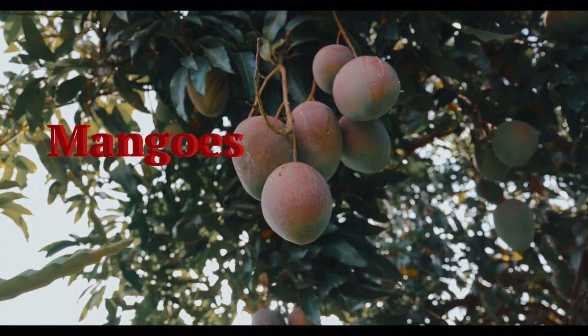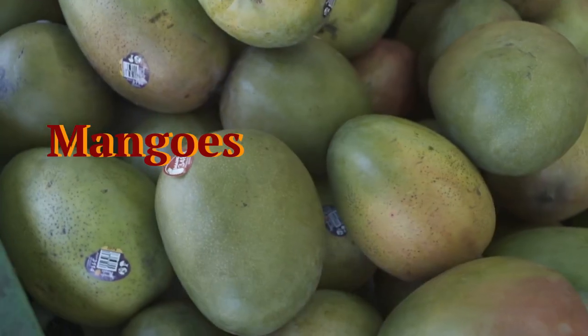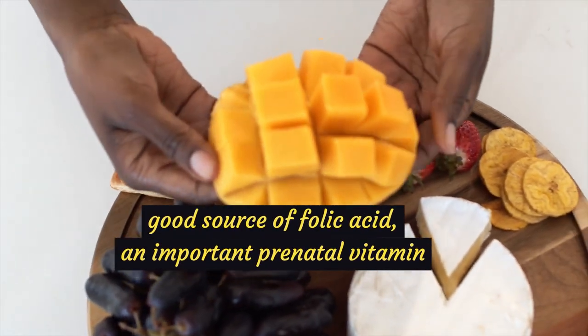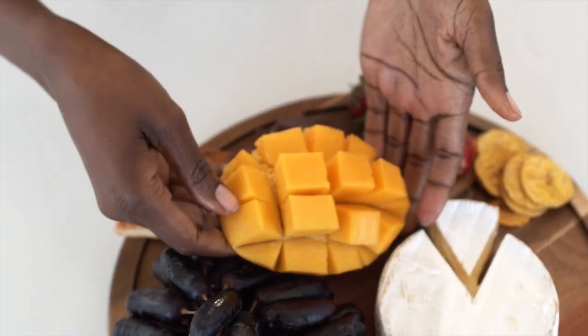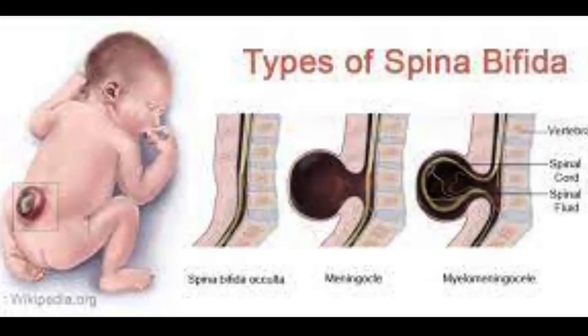Mangoes contain many nutrients that are good for you. A three-quarters cup serving of mango is a good source of folic acid, an important prenatal vitamin. Women without enough folate are at risk of having babies with neural tube defects, such as spina bifida.